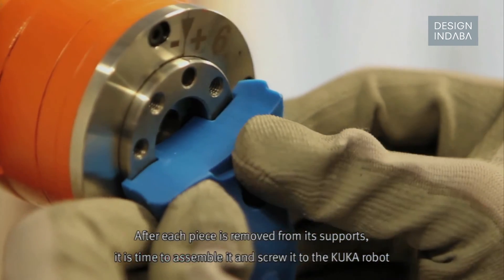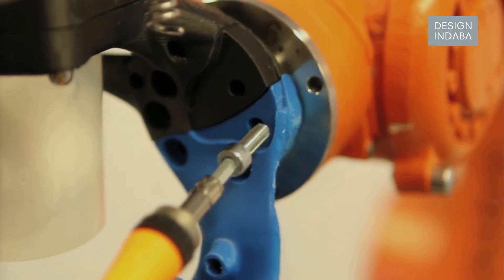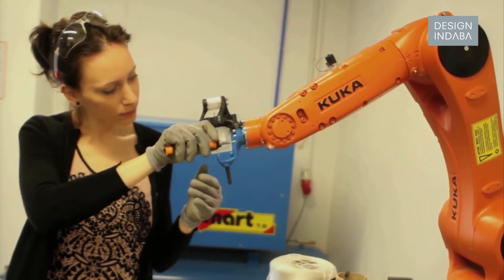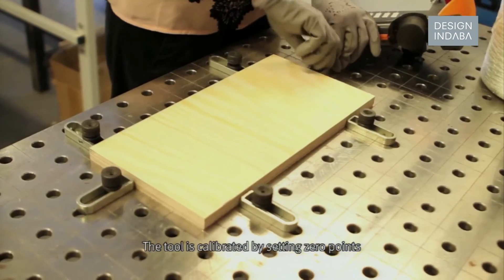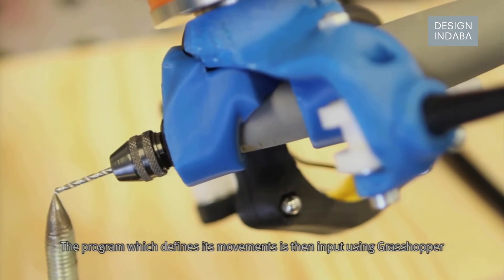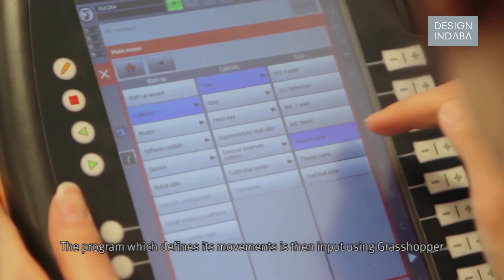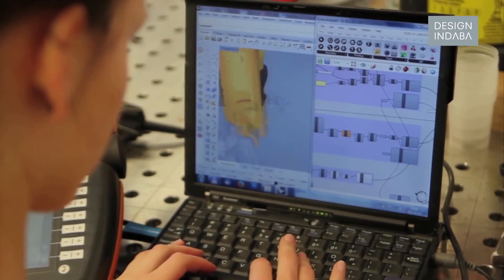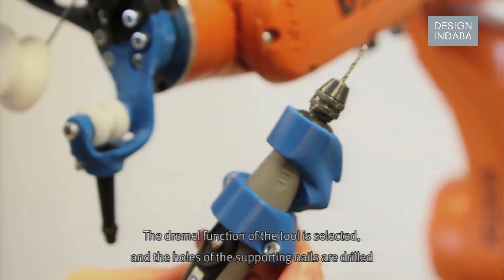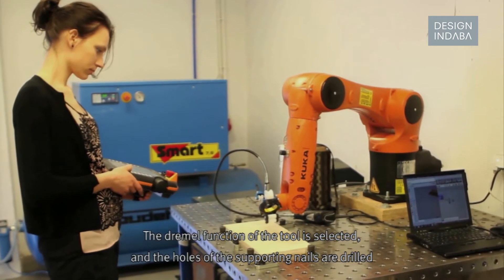After each piece is removed from its supports, it is time to assemble it and screw it to the KUKA robot. The tool is calibrated by setting zero points. The program which defines its movements is then input using Grasshopper.